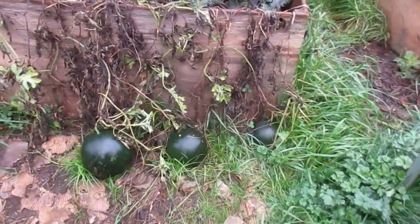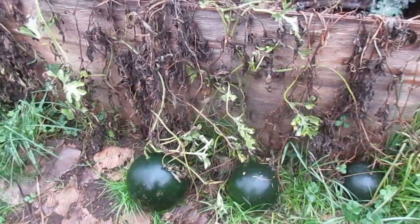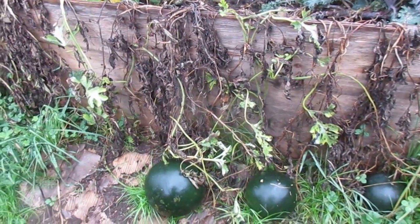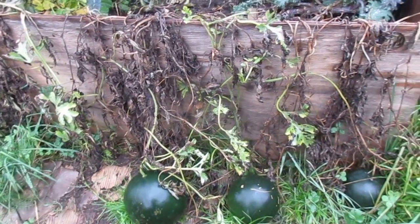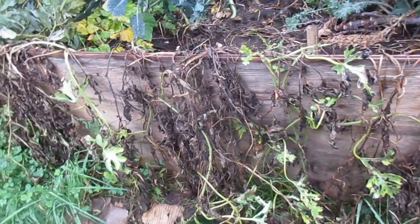The three watermelons that are left are not ripe yet. I am hoping they will ripen soon. I am expecting a frost by the last week of October and I hope they beat it. Otherwise the birds are going to have a nice little treat.